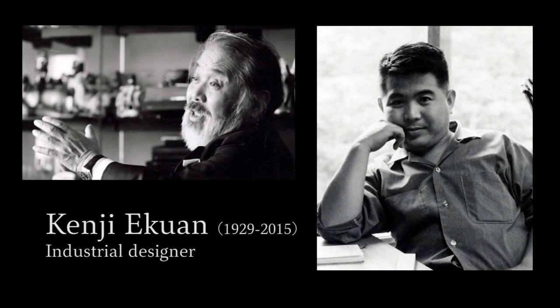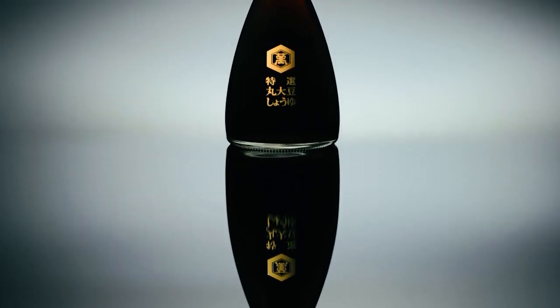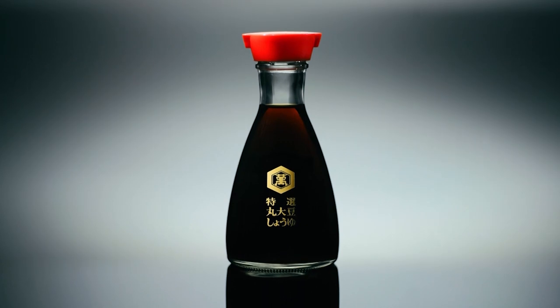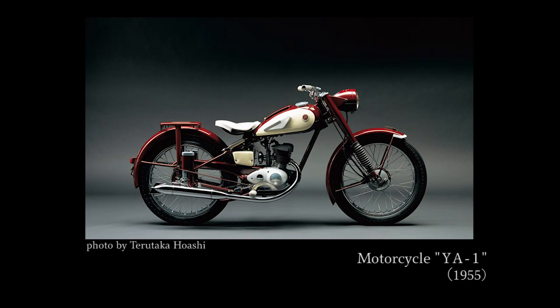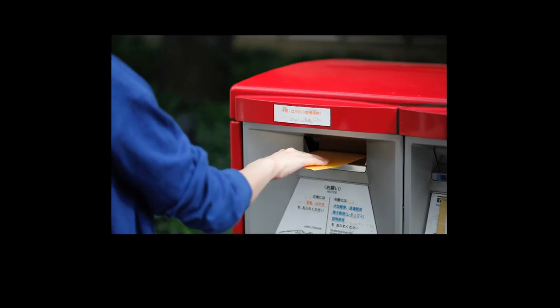It was Kenji Ekouan who was entrusted with that undertaking. Ekouan spent more than three years of trial and error to complete Kikkoman's soy sauce tabletop dispenser. He was a world-renowned industrial designer, known for his designs including motorcycles, bullet trains, and post boxes.